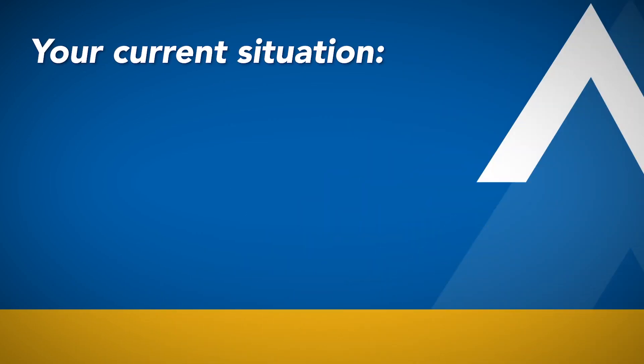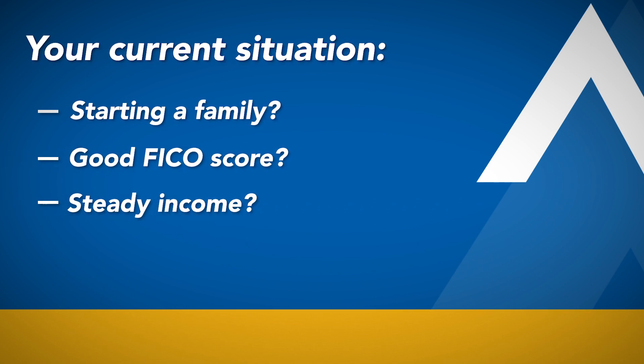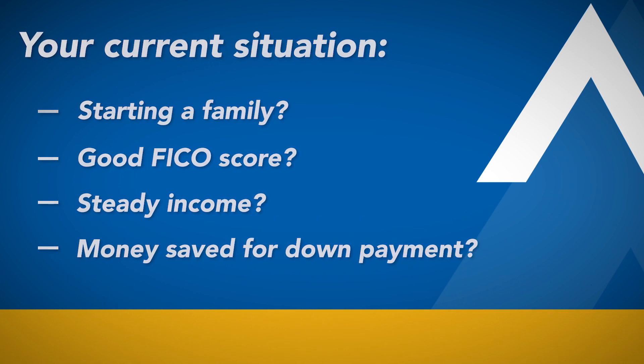Well, first, you need to think about your current situation. Are you planning a family? What is your current FICO score? What's your income job situation? Have you saved enough money in a down payment to put down for any particular loan product that you're looking for?